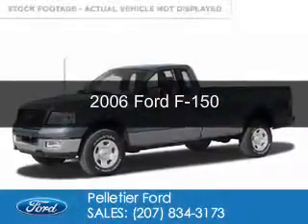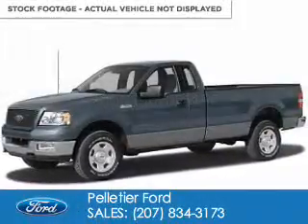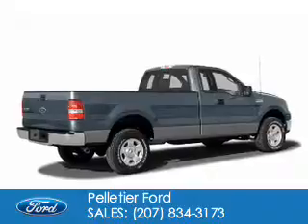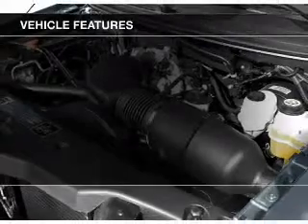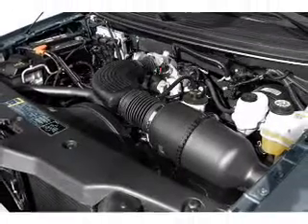This is a used 2006 Ford F-150. It's powered by rear wheel drive, six cylinder engine. The features include an adjustable tilt steering wheel, power steering, and AM FM stereo.